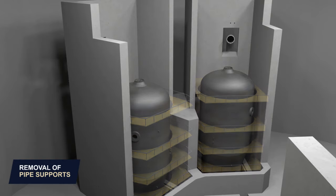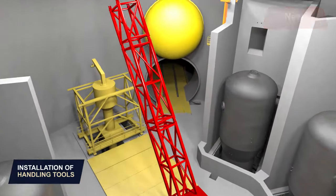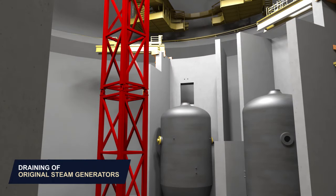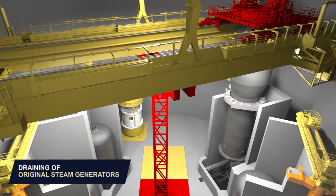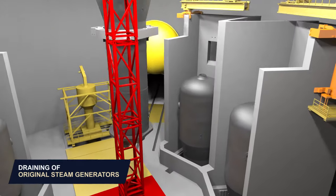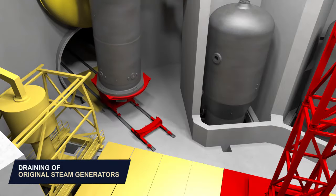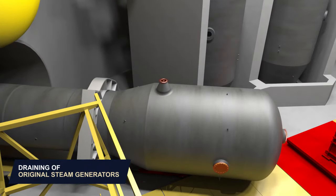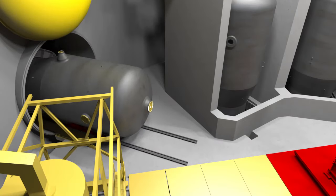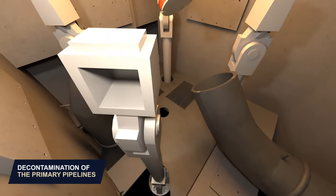Removal of pipe supports and structural steelworks. The handling tools are installed inside the reactor building. Draining of the first original steam generator. Installation of the protective cover.